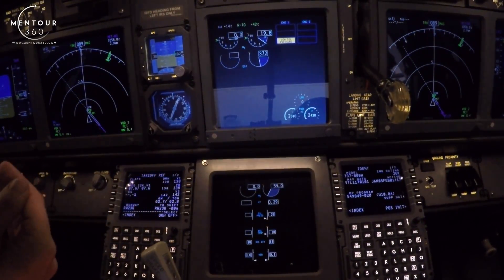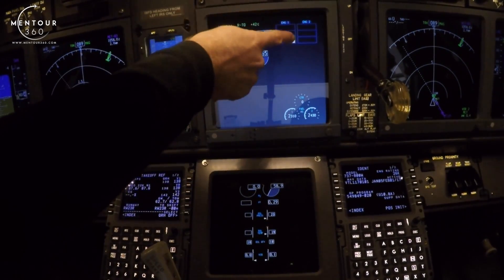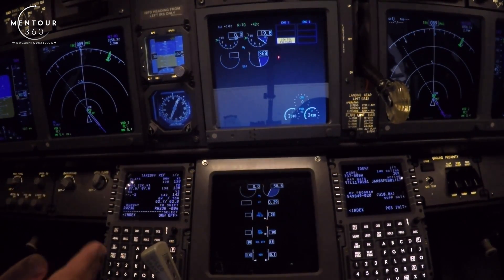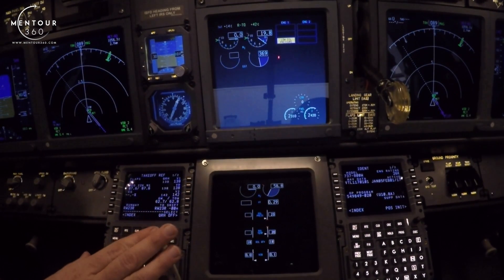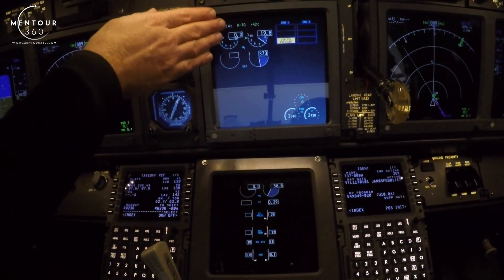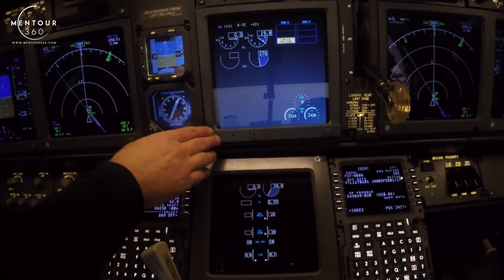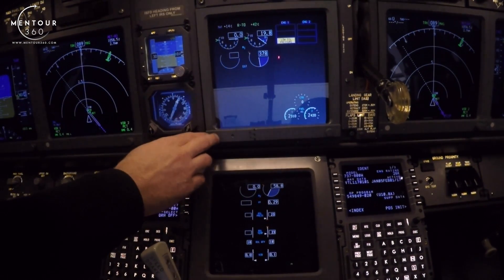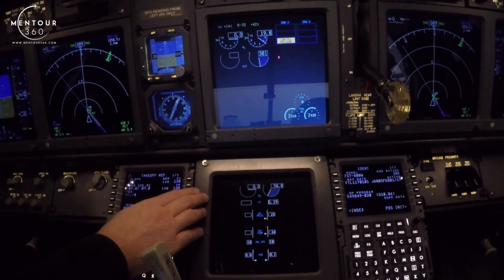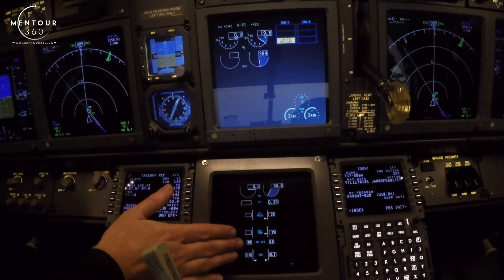What you heard there was the start switch moving to off. We also have the starter valve open light extinguishing, which means that we have starter cutout. So that is essentially the start cycle done. What we're looking for now is stable engine indications: about 20% N1, around 400 degrees EGT, about 60% N2, and normal engine indications. This is stable engine indications.